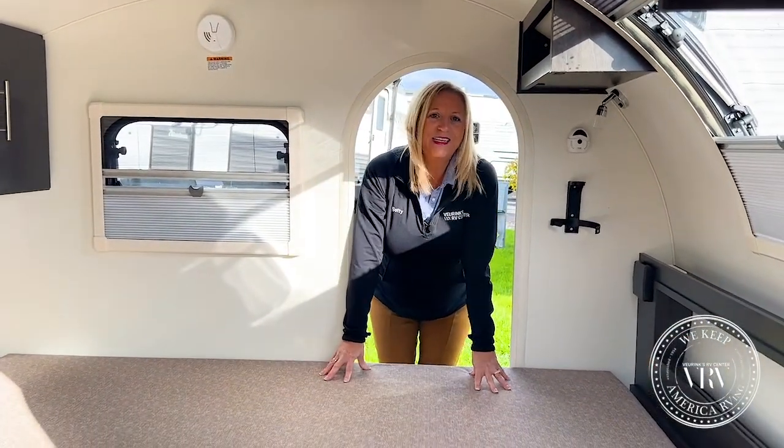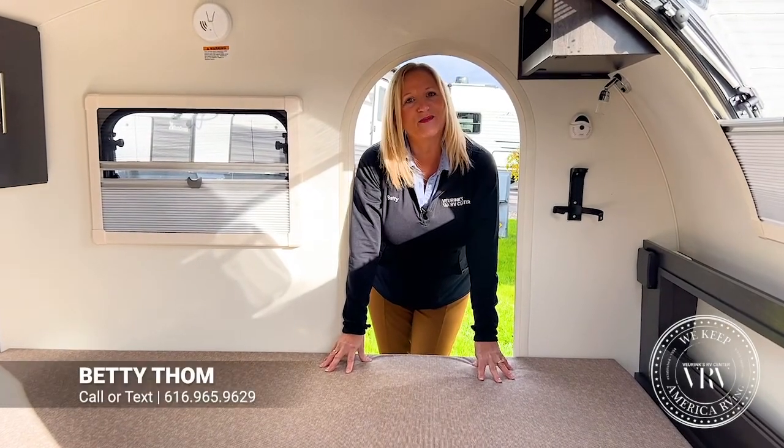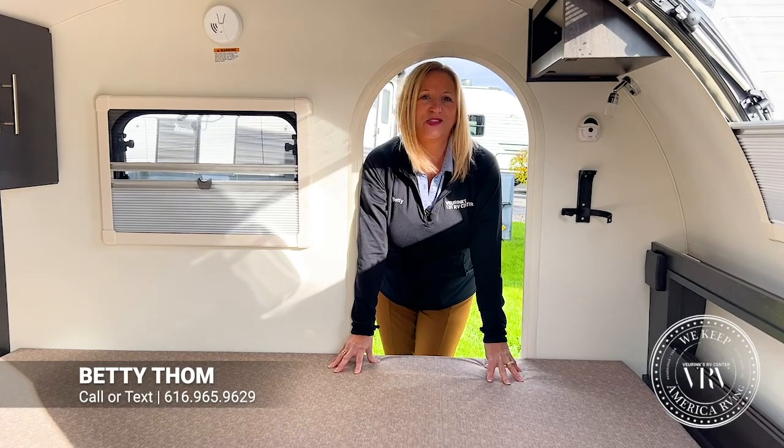If you have any questions about this great little teardrop trailer, please give me a call at 616-965-9629.